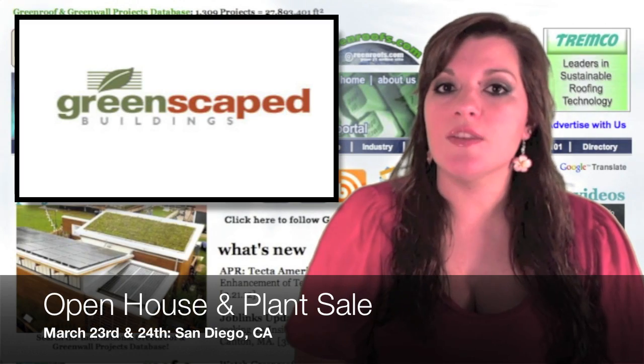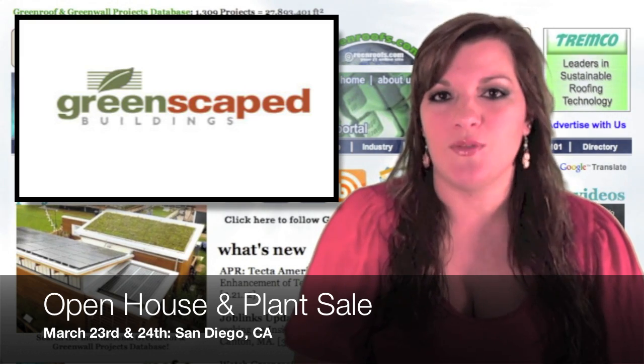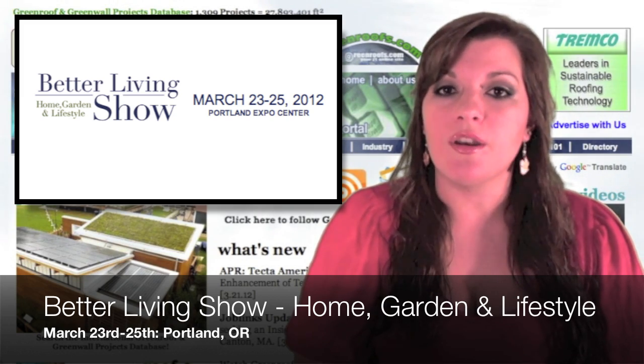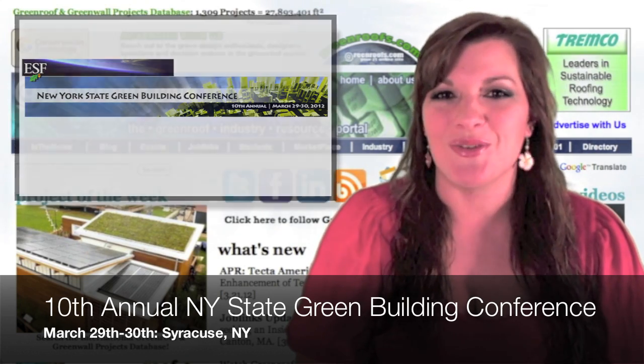Upcoming events: March 23rd and 24th is the Open House and Plant Sale at Good Earth Plants and Greenscaped Buildings in San Diego, California. March 23rd through 25th is the Better Living Show — Home, Garden, and Lifestyle in Portland, Oregon. March 29th through 30th is the 10th Annual New York State Green Building Conference in Syracuse, New York.